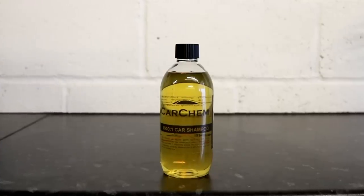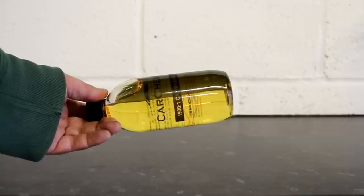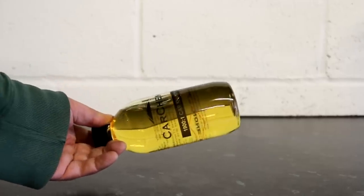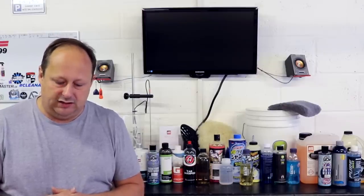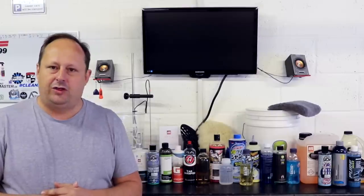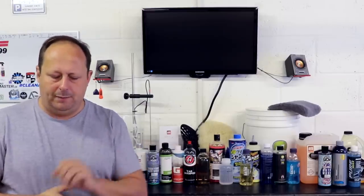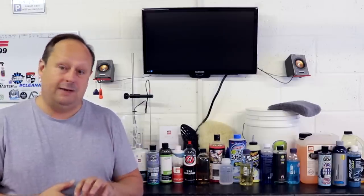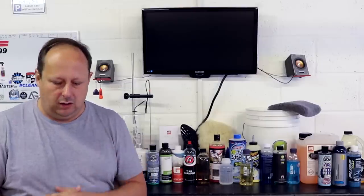Coming out of the UK from Car Chem is their 1900 to 1 shampoo — a very high concentrate. It costs £10.95 for 500ml, £18.99 for a litre, and £28.99 for 5 litres, although they often discount the 5 litre price down to £21.99 for about a third of the year. All comparisons are done on the standard retail price. Also worth mentioning — you can pick your scents when you buy from the Car Chem website, which is quite nice.